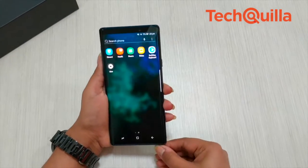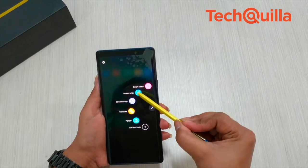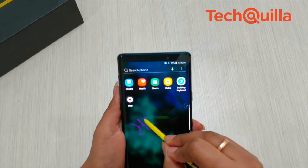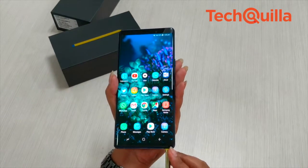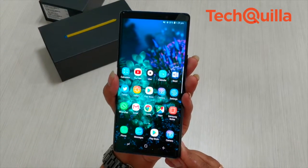With a more effective S Pen, the Note 9 becomes a piece of art where you can write, create, draw, color, give a presentation at the office, collect selfies and more. Let us see what Note 9 offers in the premium space where the Apple iPhone X, Huawei P20 Pro and Google Pixel devices are its main rivals.